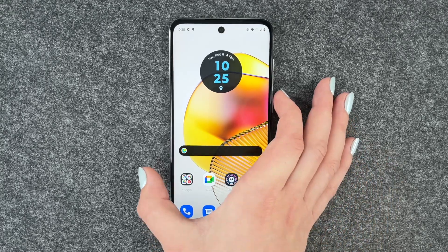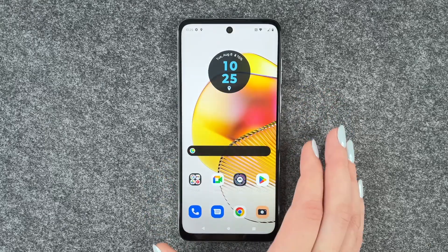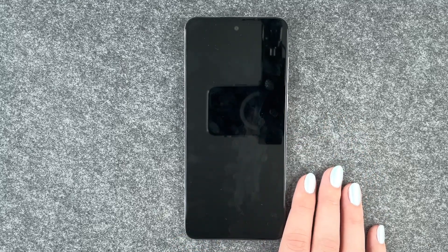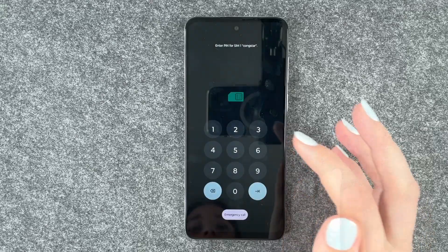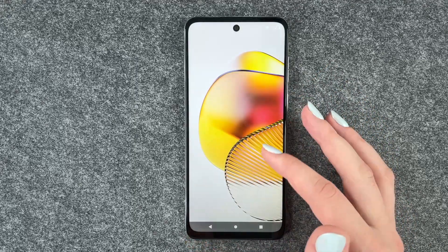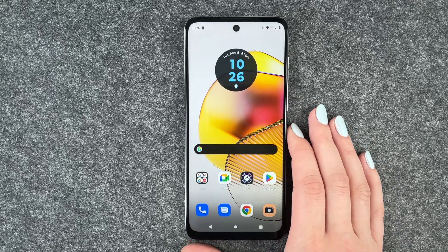The second thing you can do is restart your phone. Press and hold the power on/off button and then select restart. This might fix some bugs in the background that stop your phone from charging. Unlock your SIM card and then unlock your phone, and hopefully your phone charges now.